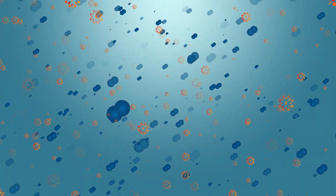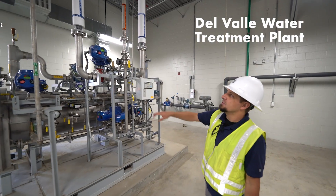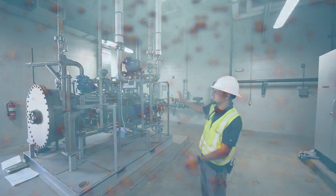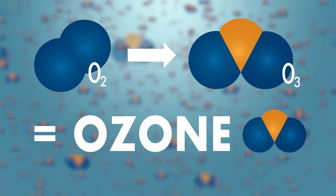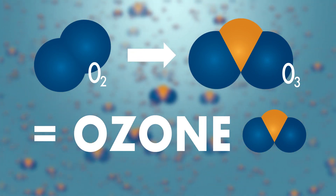How in the world does ozone disinfect water? First, an electric spark is combined with oxygen, or O2, in specialized ozone generator tanks at our DelVal water treatment plant. The O2 gets broken up, then rearranged to become supercharged O3 molecules, or ozone.